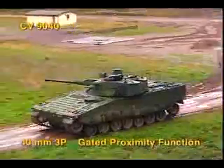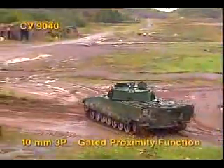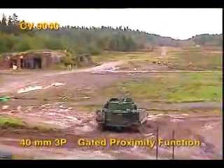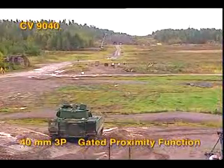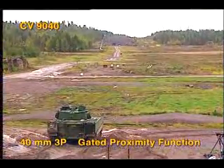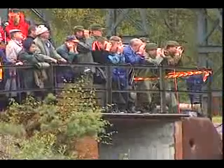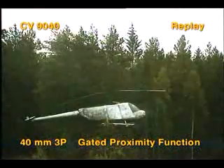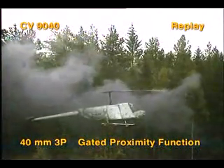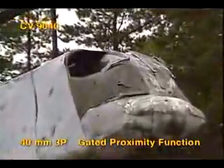First, the helicopter target. A four-round salvo from a CV-9040 vehicle with the 3P shells programmed for gated proximity function. That means the fuse is opened and not fully active until just before and after the predicted intercept point. This helicopter is defeated by the 3P's fragments and tungsten pellets.